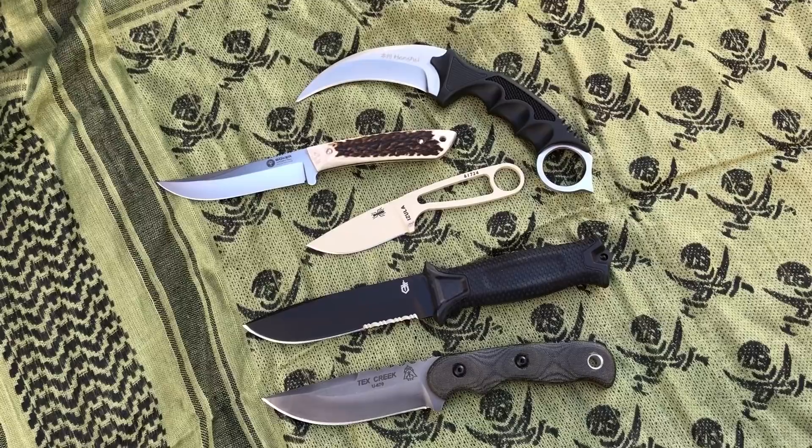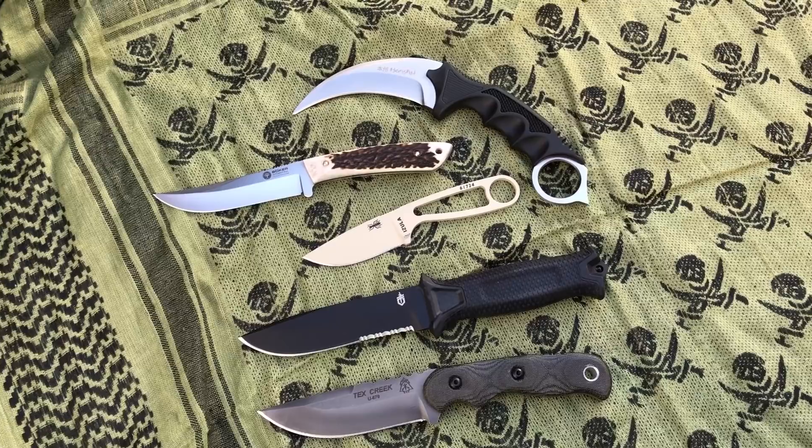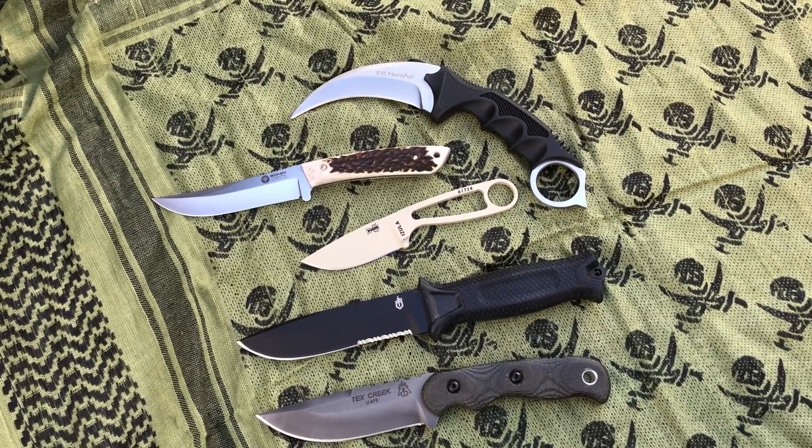We have a ton of other fixed blades — I'll put a link in the bio, they're all 10% off. Give a great gift, give a fixed blade. Excludes MAP brands — check it out. Blade Ops.